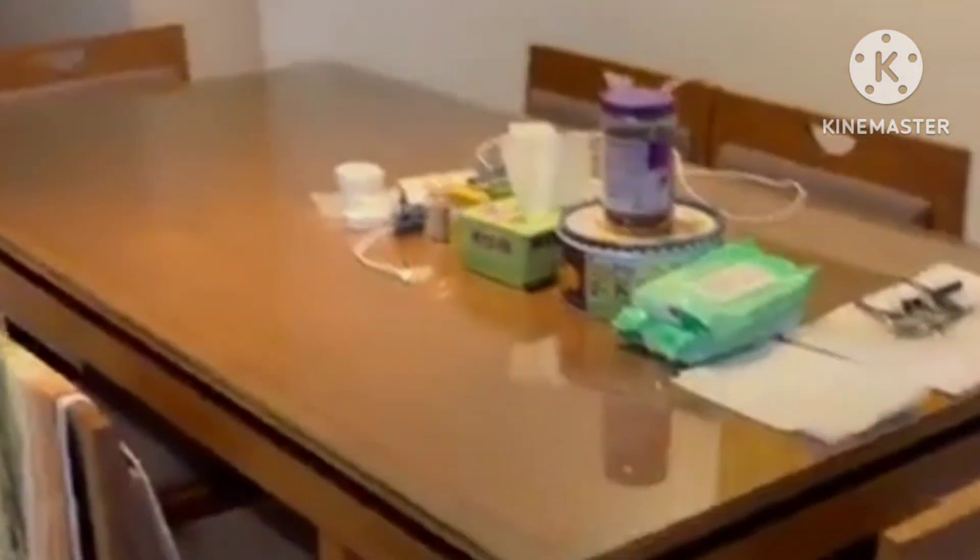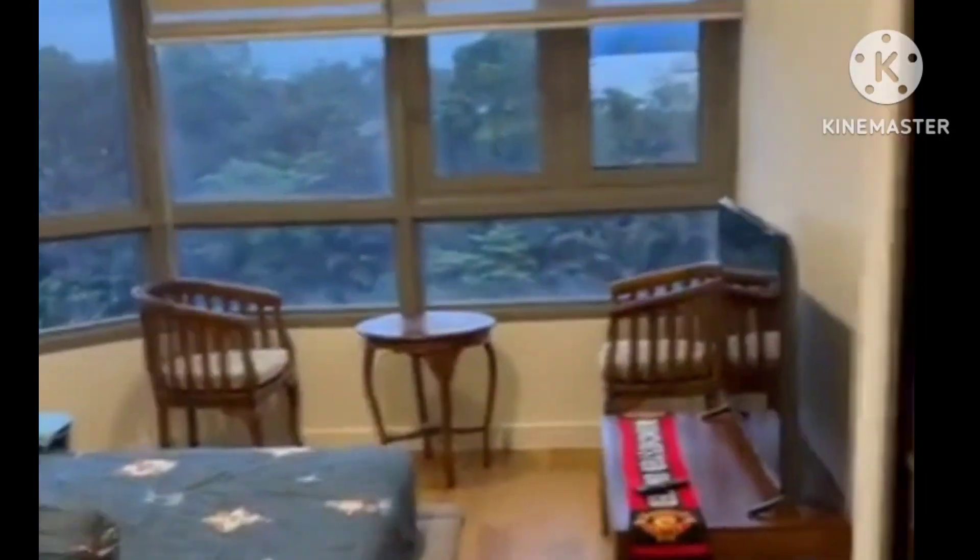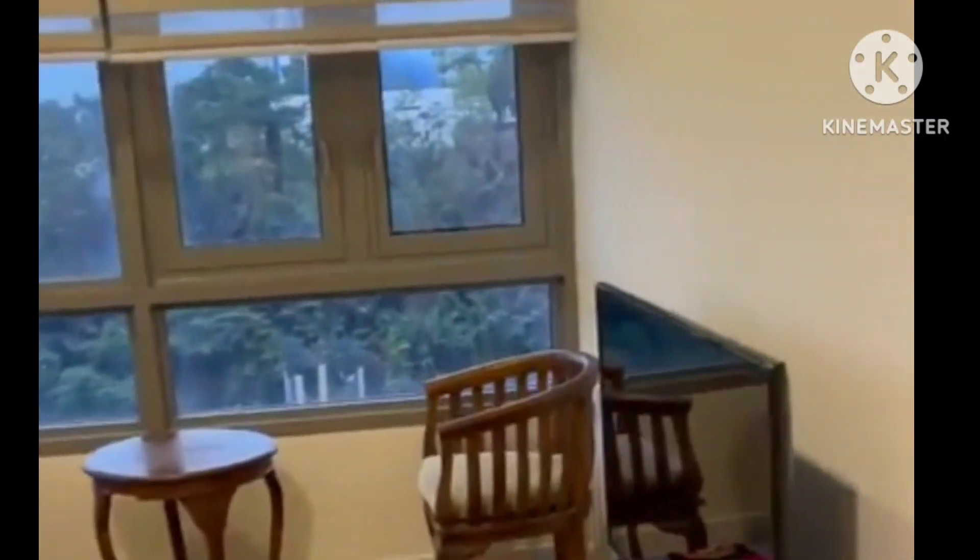This is my dining table. I will show my bedroom first. This is my bedroom — with a good view also.